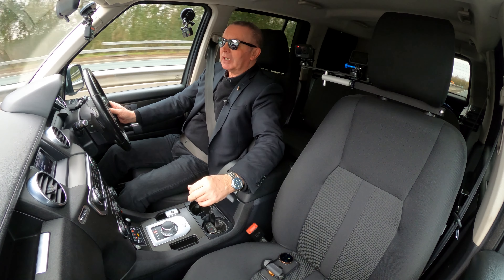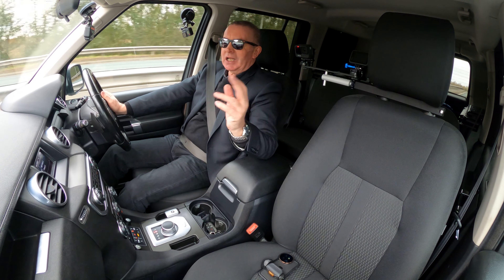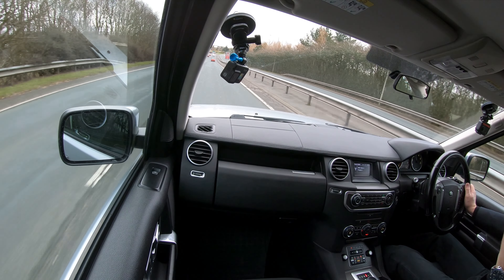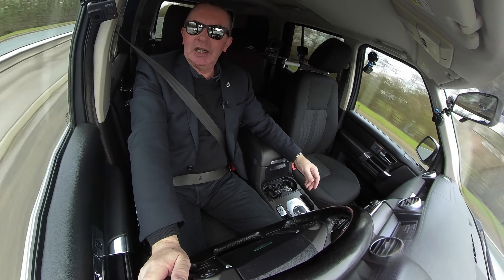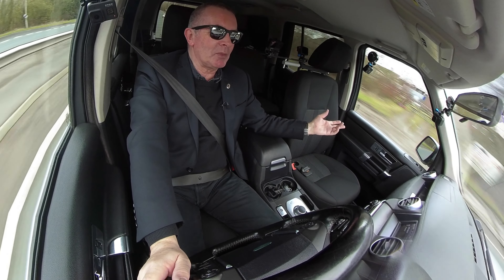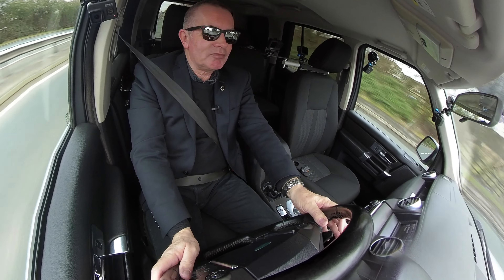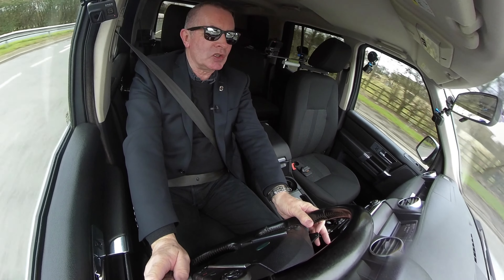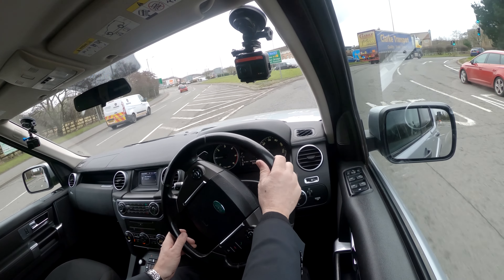What a great work vehicle. It drives superb, it's been well serviced, it's nice outside, it looks good. You can't tell it's a commercial, you can't tell it's a van. You could just use it for any occasion and it doesn't matter what.